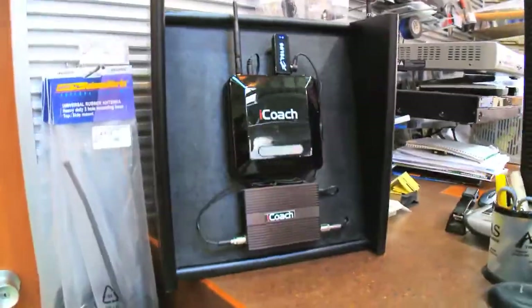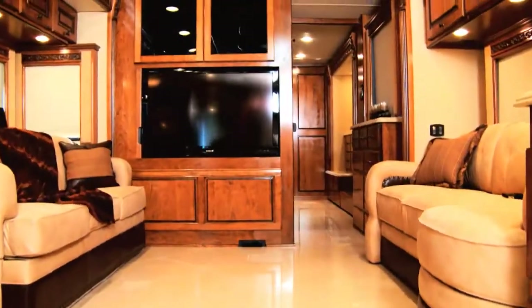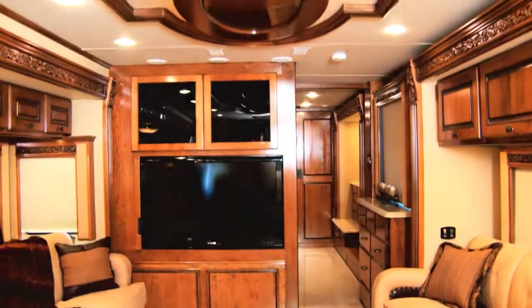The iCoach — an in-motion internet and mail solution that keeps the motorhome enthusiast in touch with family and friends while on the road.